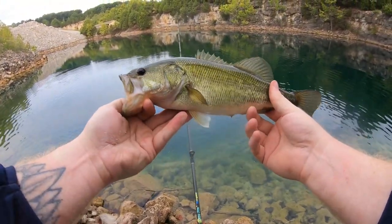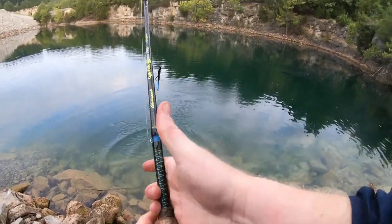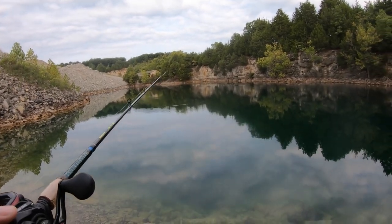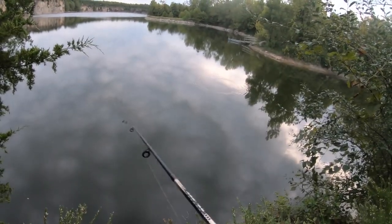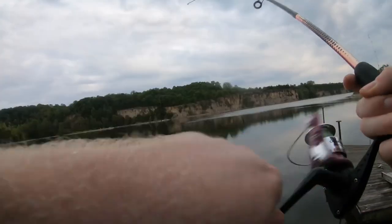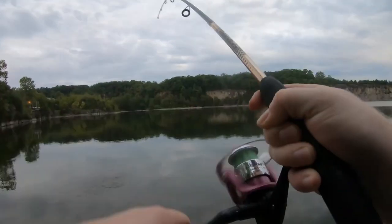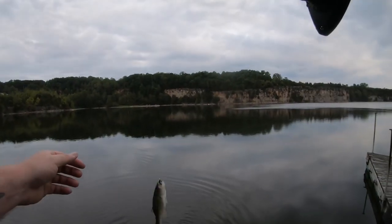People will often stock crappies and then after three or four years find they can't catch them anymore. Keep in mind they might have all died, or a cycle may have occurred where the original stocking fish died and new ones are coming up but haven't reached catchable size yet. Don't rush out and add more crappies thinking they're all gone — these erratic cycles are one of the ways you can really get into trouble and ruin your ecosystem.